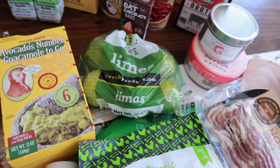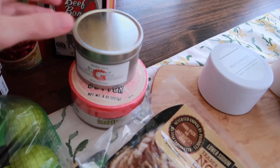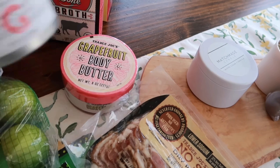I needed some bacon this week, so this is the one I like to grab — the no sugar dry rubbed uncured bacon. Really good.